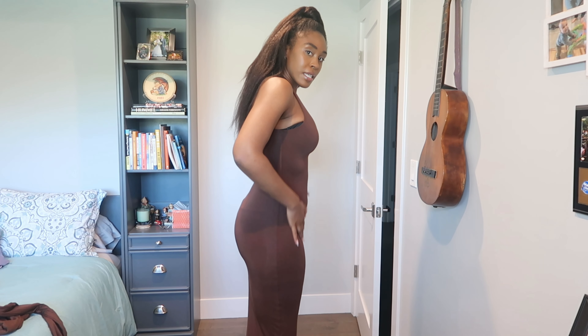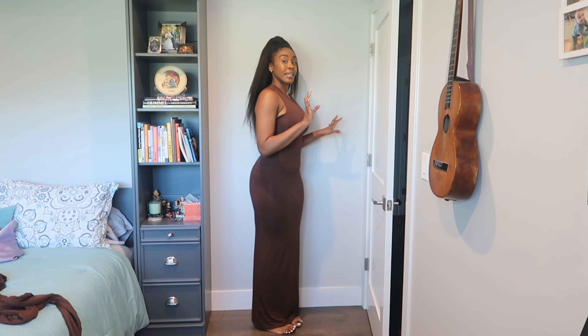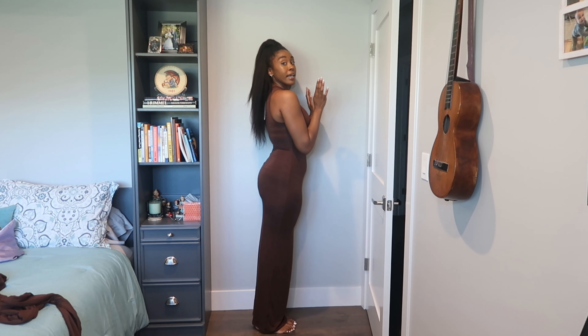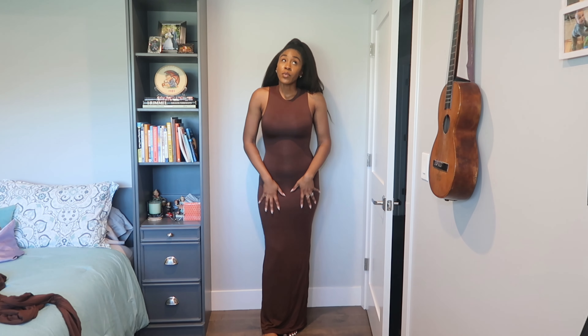Alright, this is the first dress — the maxi. Now, I'm pretty sure you've worn things similar to Naked Wardrobe, like Skims — it's very body-contoured, snatches things in, and accentuates things. I'm backing up so you can see this — it is touching the floor, maybe half an inch up, and my feet are flat. Just for reference, I'm six feet tall, and this is a size medium. I normally wear a size 10 to 12.